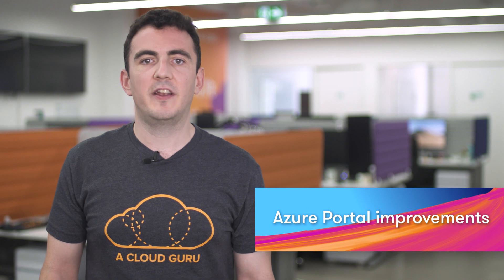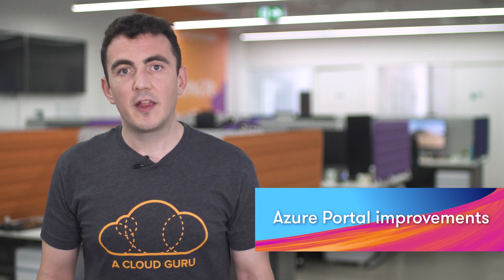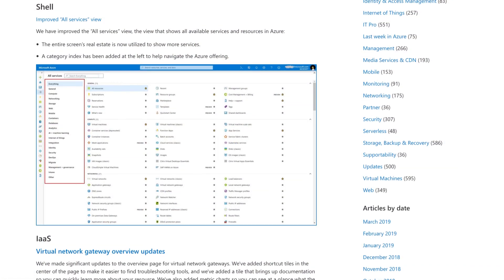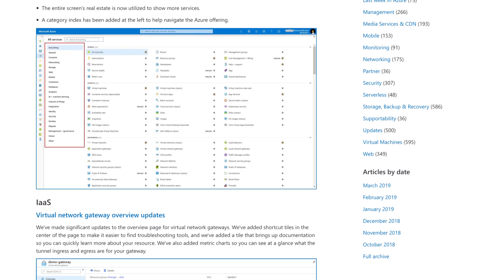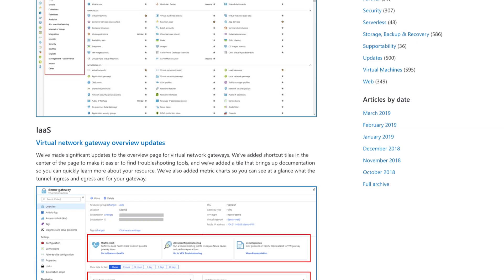Love it or hate it, and even if you spend most of your time in an Azure CLI or PowerShell window, it's almost 100% likely that at some point you'll need to use the Azure Portal. We're not talking about a major overhaul here, but increased consistency across the portal and some great refinements and additions. There's been a heap of improvements. The All Services View, Virtual Network Gateway Screen, MySQL, PostgreSQL, and MariaDB have been redesigned.